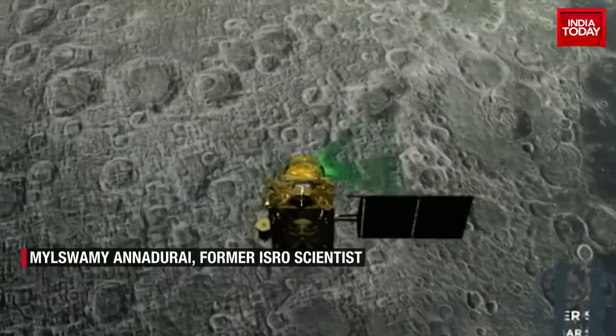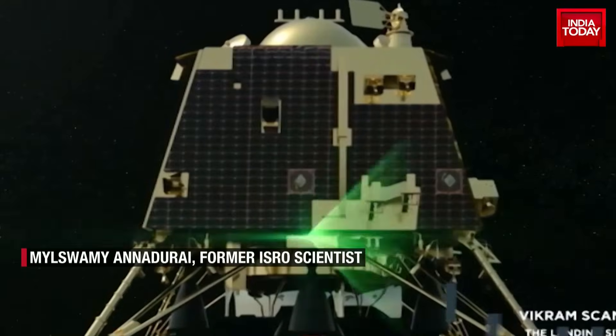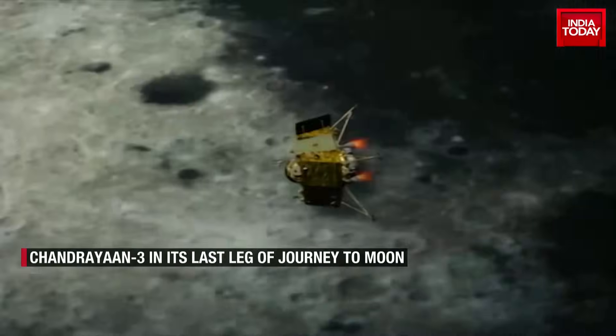These two steps will bring it down: first to a 100 km orbit, then from 100 km to a 100 by 30 km orbit. That is very vital — when it is getting very close to the moon, the position of the module has to be ascertained properly.